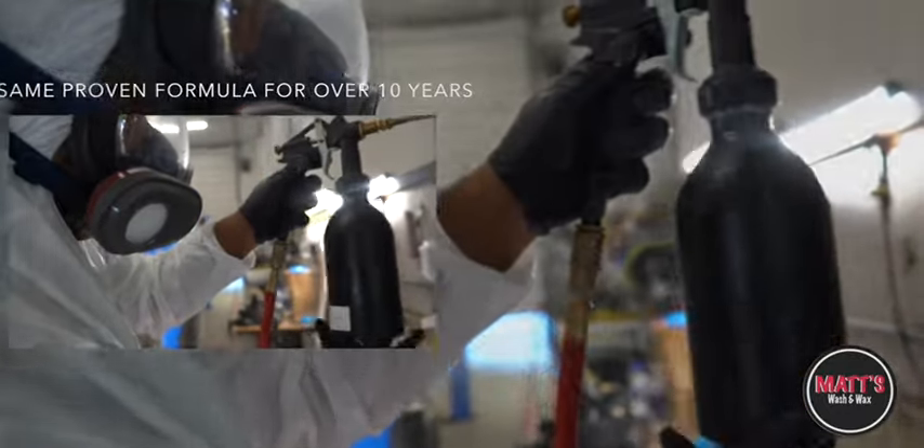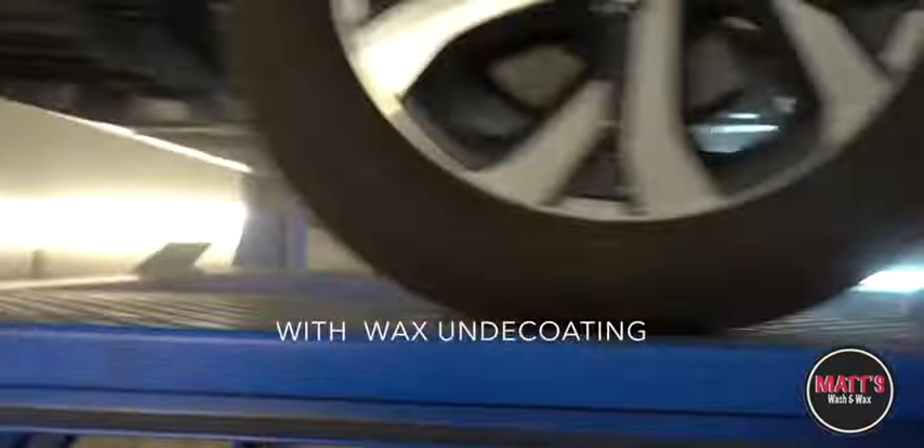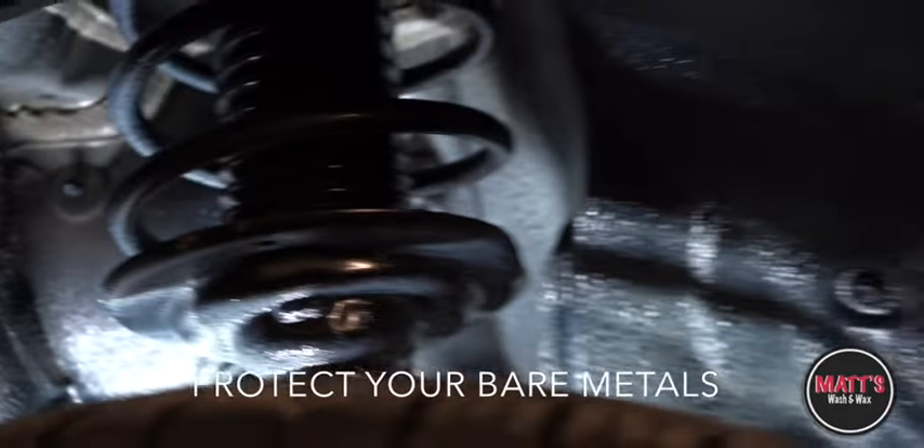Here at Matt's Wash & Wax, we have the same proven formula for over 10 years. Do you know what makes our undercoating stand out from the rest? Our wax undercoating doesn't break down over time, leaving bare metal to be exposed to the elements.